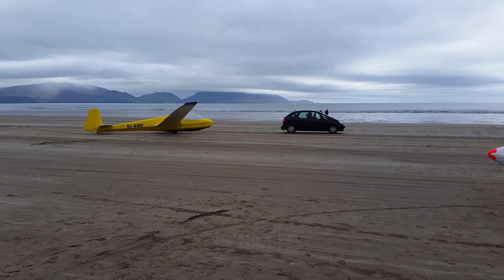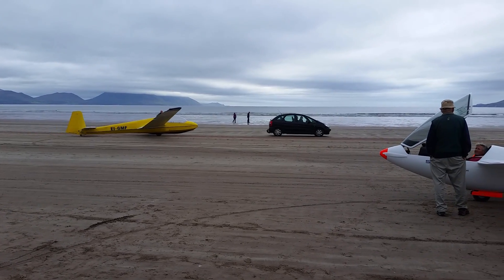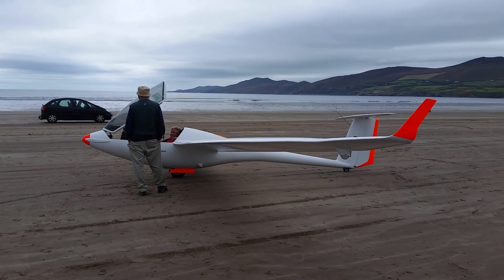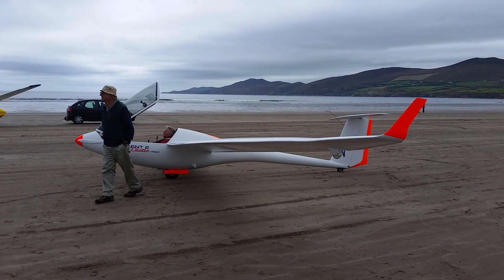Here's the fellow that landed a minute or two ago — he's being towed back around. This fellow is going to be taking off in the electric powered glider very soon.